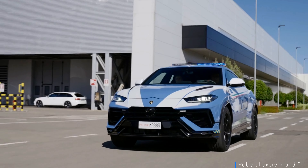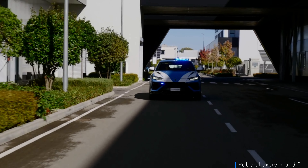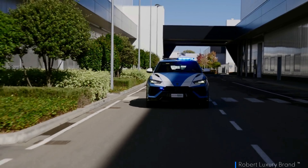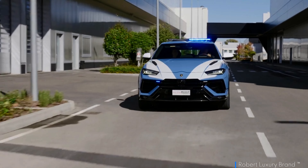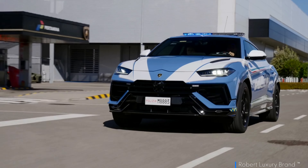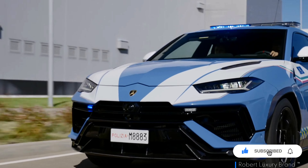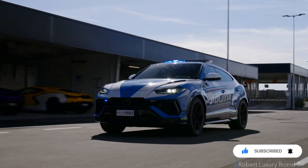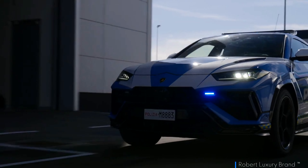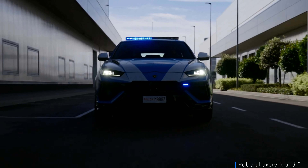The Performante sits 0.8 inches closer to the road on its new springs, which continue to work in conjunction with adaptive dampers and a 48-volt active anti-roll system. It gets a new centre differential that diverts more torque to the rear axle, and the rear differential can distribute torque to each rear wheel independently. Carbon ceramic brakes and rear-wheel steering are standard, with all active dynamic systems recalibrated to improve responses. The Performante also gains a new rally drive mode that permits drifting on low-grip surfaces.